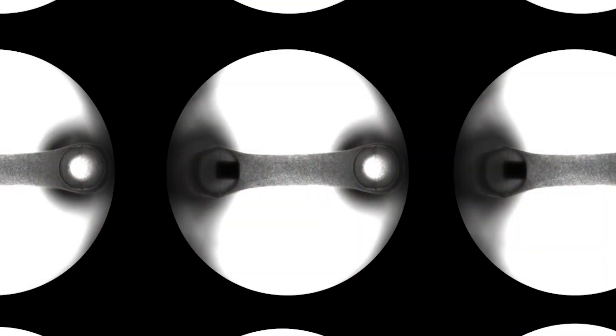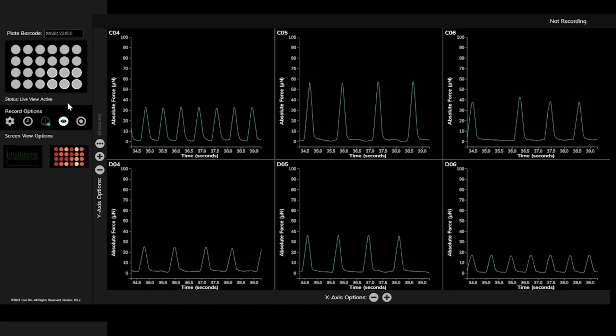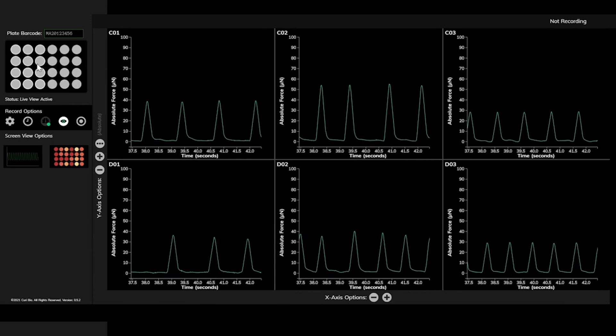MantaRay enables you to measure contractility of 24 tissues in parallel in real time by utilizing a novel magnetic sensing technique that can simultaneously detect the contraction of 3D tissues.